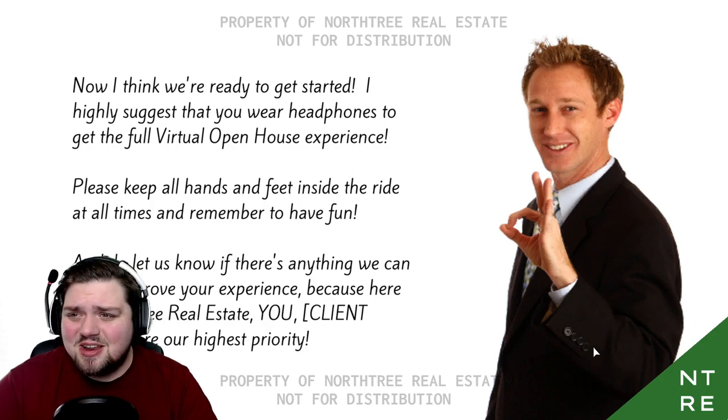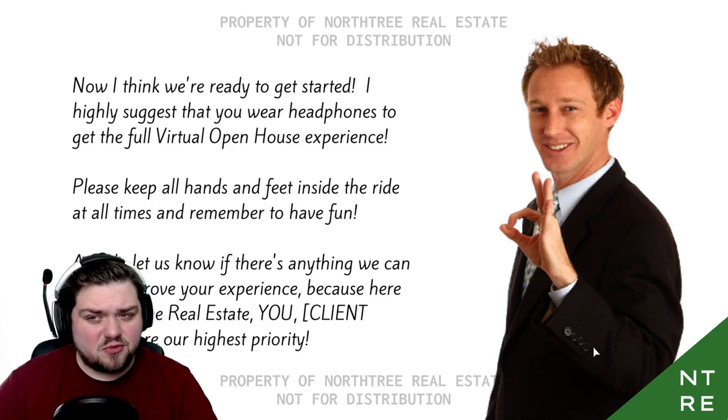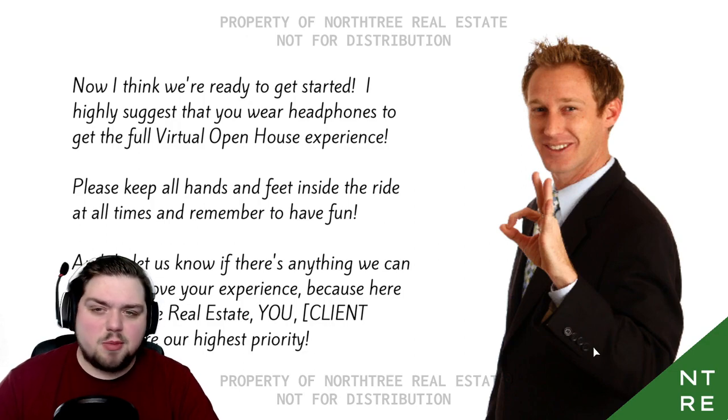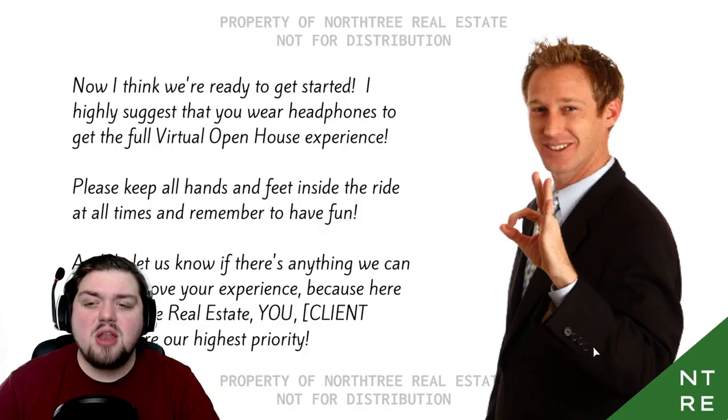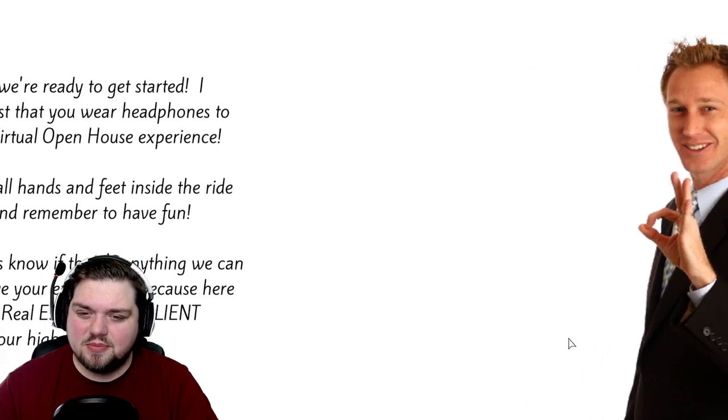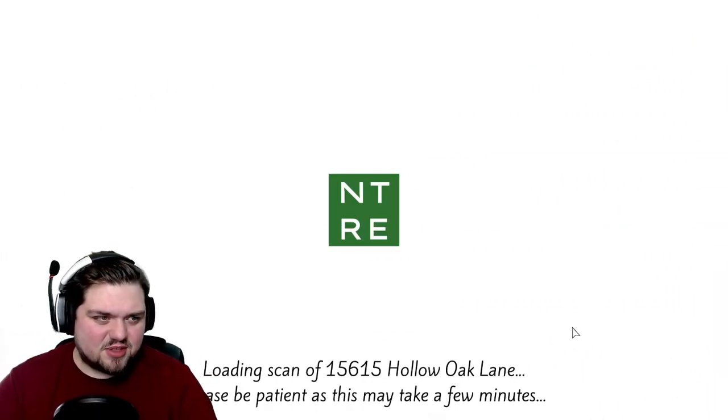Now I think we're ready to get started. I highly suggest that you wear headphones to get the full virtual open house experience — we are, well, I am. Please keep all hands and feet inside the ride at all times, remember to have fun, and do let us know if there's anything we can do to improve your experience. Because here at Northern Real Estate, you, client name, are our highest priority. Aw, thanks, I feel so special.